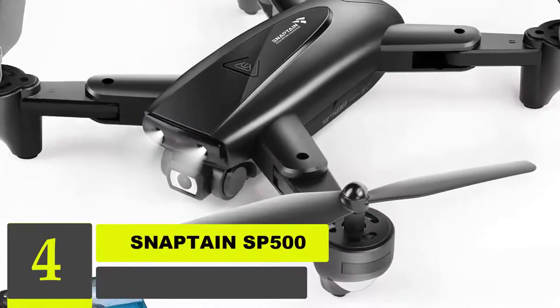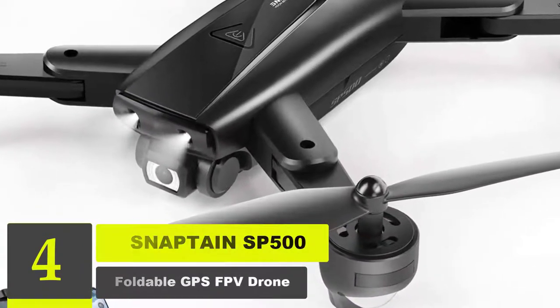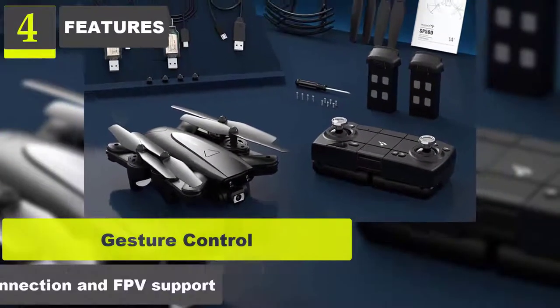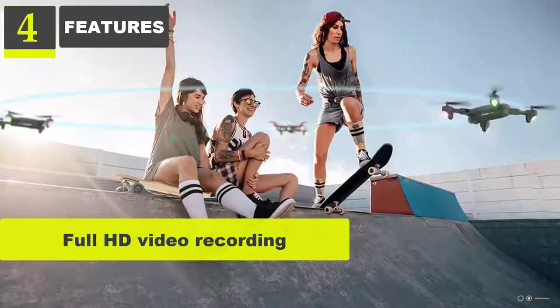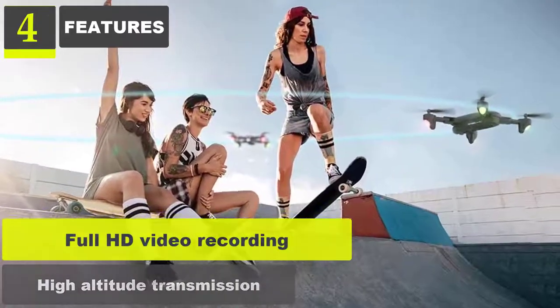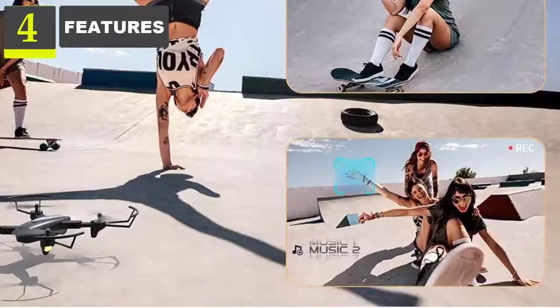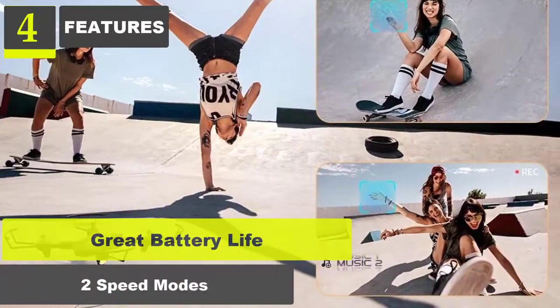Number 4: Snapton SP-500 Foldable GPS FPV Drone. Features: Gesture control, Wi-Fi connection and FPV support, full HD video recording, high altitude transmission, headless mode, altitude hold, great battery life, two speed modes.